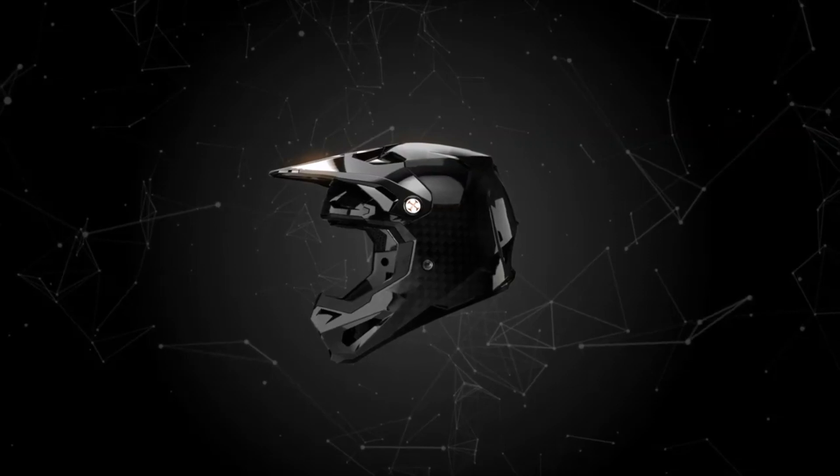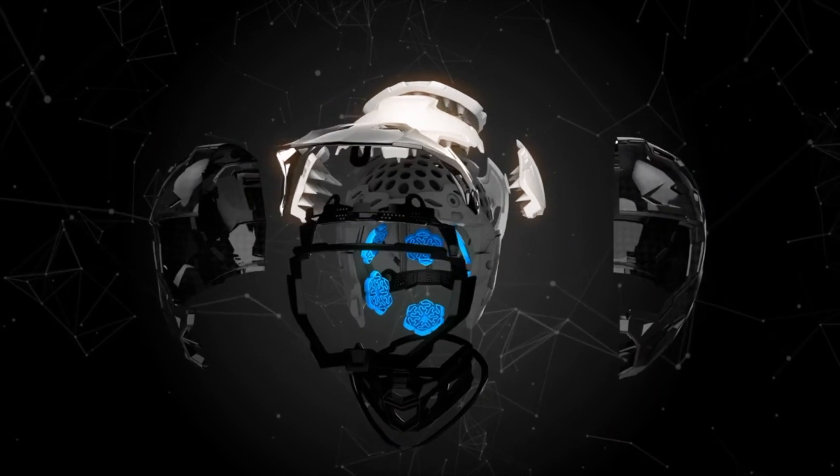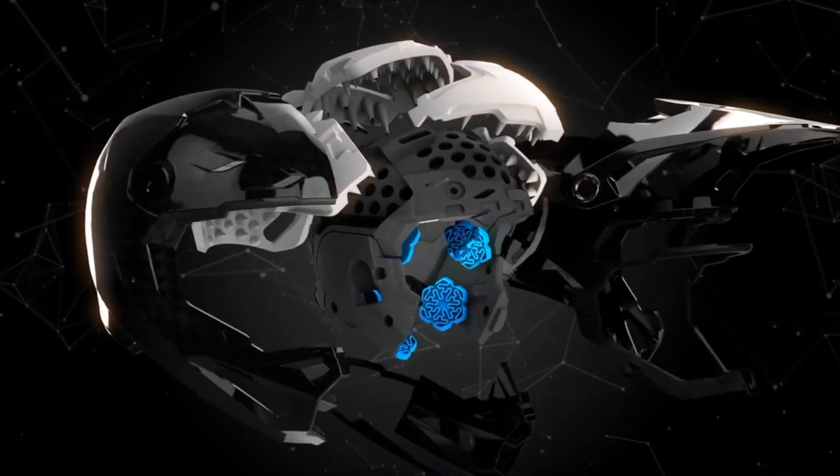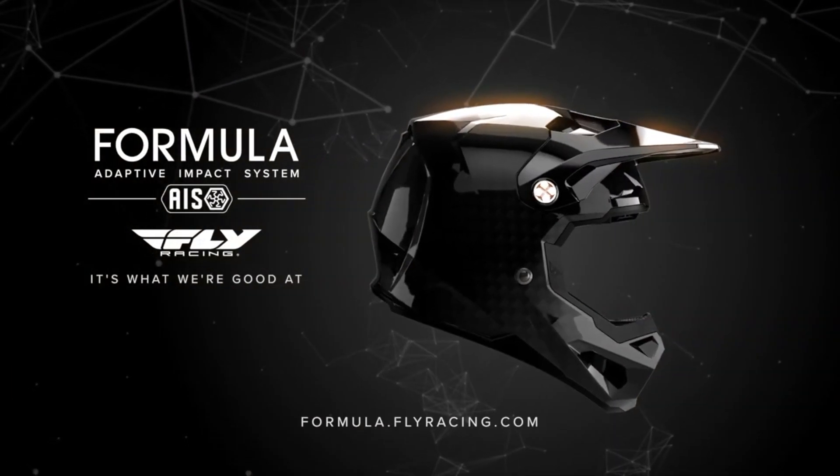At under three pounds, it's the helmet you want for every ride. Outfit yourself with proven technology, lightweight performance, and elevated impact management — and ride confidently with the Fly Racing Formula Helmet.